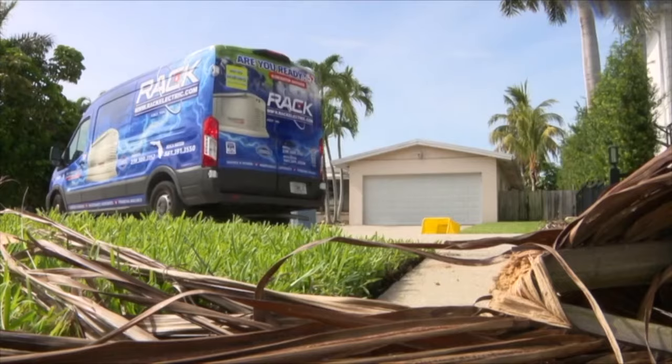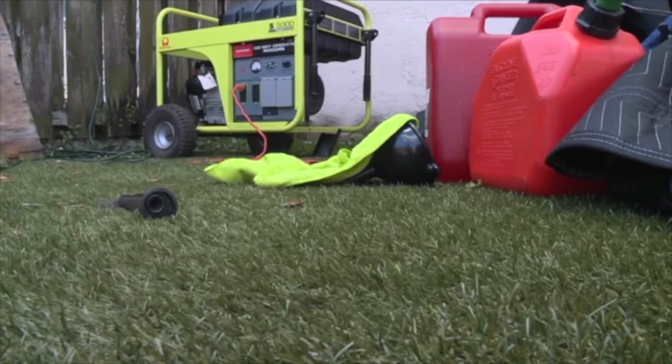before you start using your generator, there are a few things you need to know. Most importantly, you want to make sure that the generator is free and clear so that it can run. There's nothing close to the exhaust that could catch on fire.